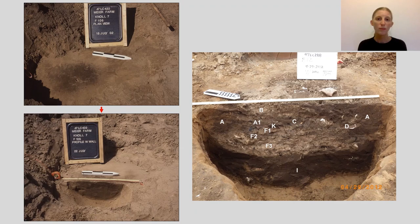Storage pits often were reused as refuse pits — a good reminder that the function of a feature might have changed over time, and the artifacts and layers deposited help us figure out its life cycle.